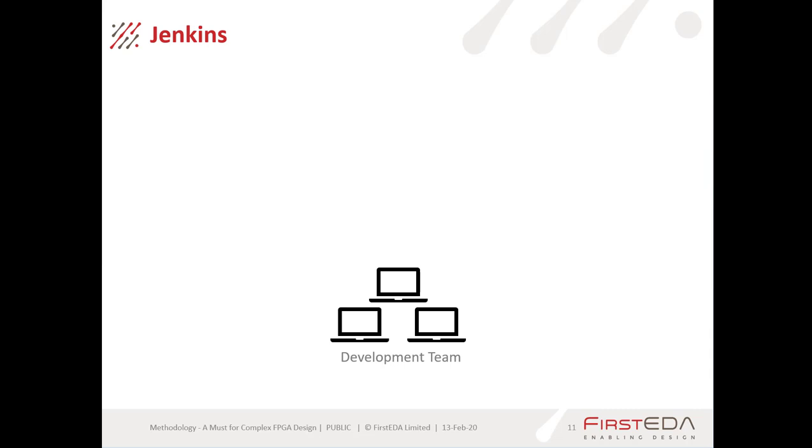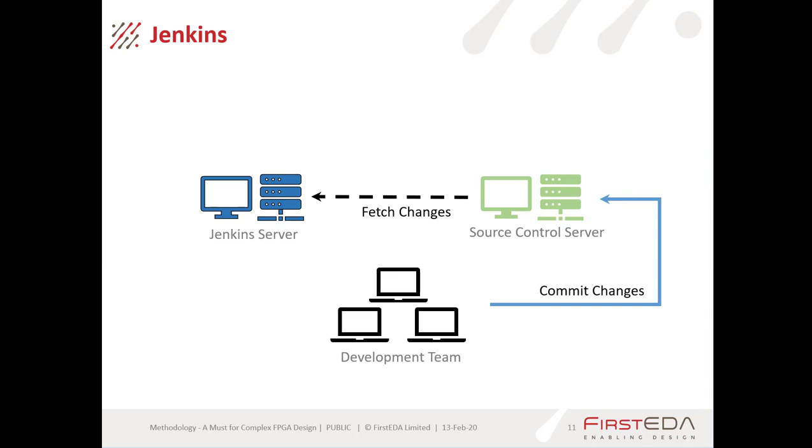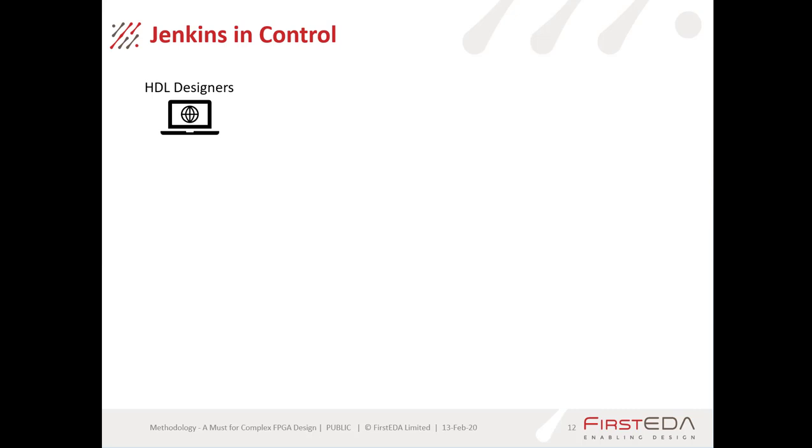So what happens when we're using Jenkins? Here we have our development team busy developing HDL code. When they are ready, they commit their changes to the revision control server. The Jenkins server then acts either periodically or on change — depending on how it's set up — fetches those changes, performs a build and test process on that code, and notifies the development team of the success or failure of those tests.